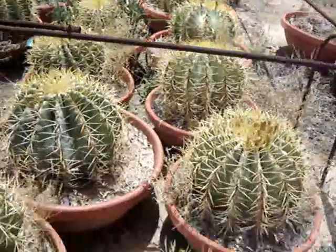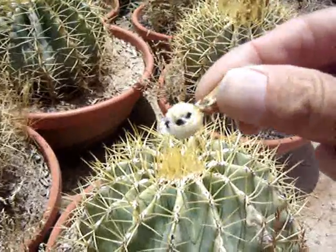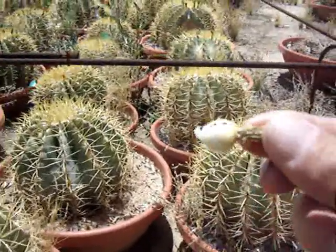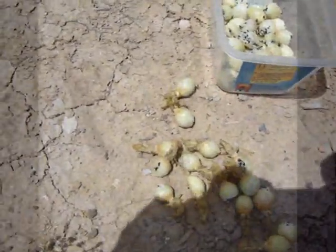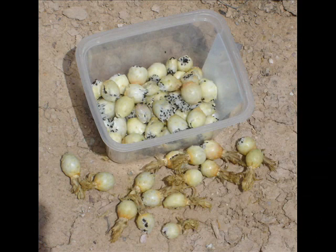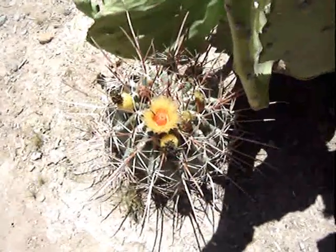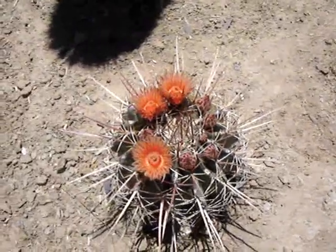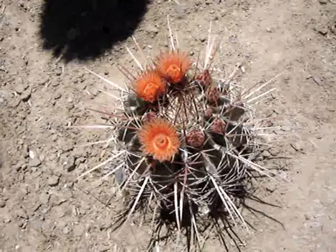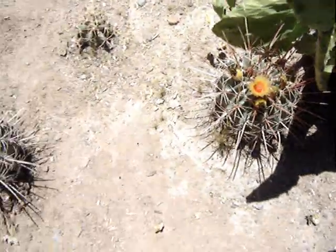This is the end of the ferocactus demonstration - a nice little harvest there. Let's compare the Ferocactus rectispinus flowers - look at that. These are some nice plants here. Bees are working for us. We love them.